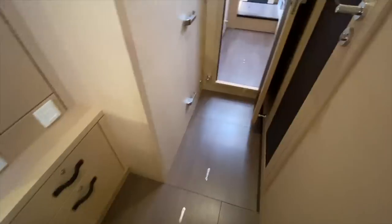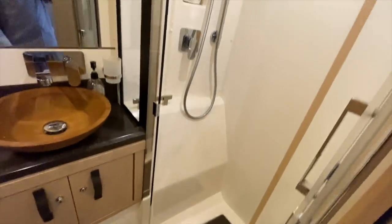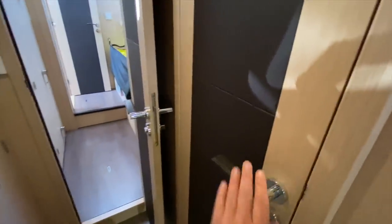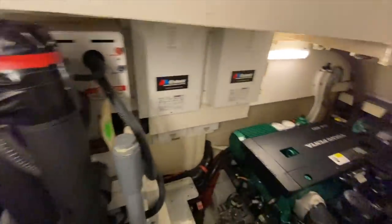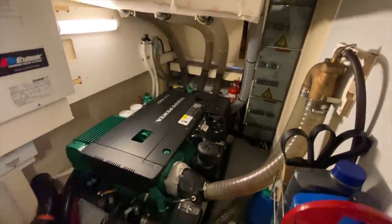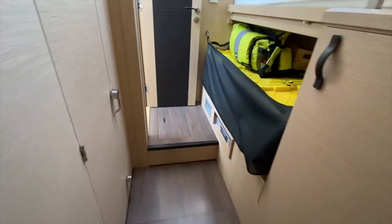Moving back aft, we can see our twin head and shower compartment, which mirrors the other side on the port side. We also have additional access into the engine room here, where we can see the backside of the engine, the full heat pump system controllers for the CruiseAir, and forward of the engine is the generator. You can also see the disc brake system on the shaft itself, which stops the shaft from spinning and allows the folding propellers to engage.